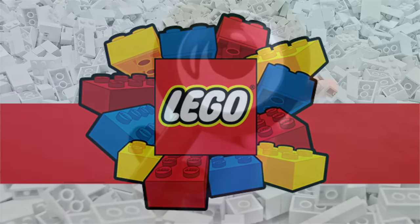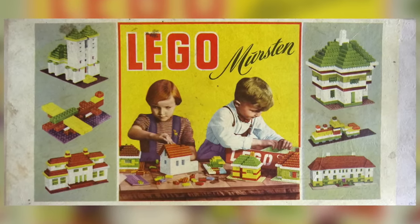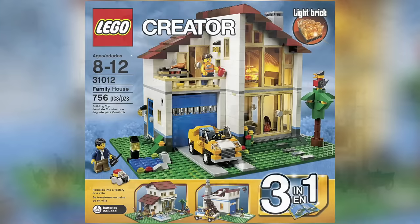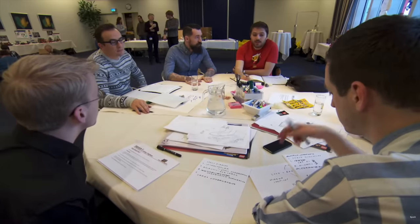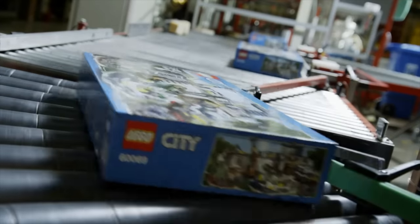LEGO is well known for its attention to detail, quality, and consistency. LEGO bricks made back in the 1950s still perfectly match up with modern sets. But with sets getting larger and more detailed as the years go on, the design and creation process of LEGO sets has become quite complex yet fascinating. So how does a LEGO set go from an original idea to a finished product?